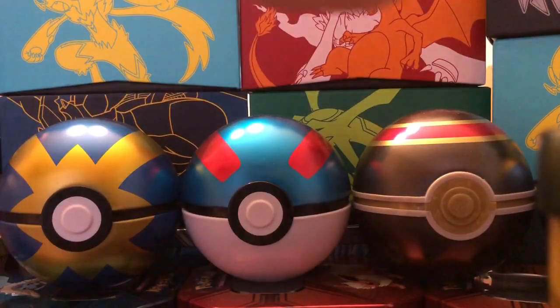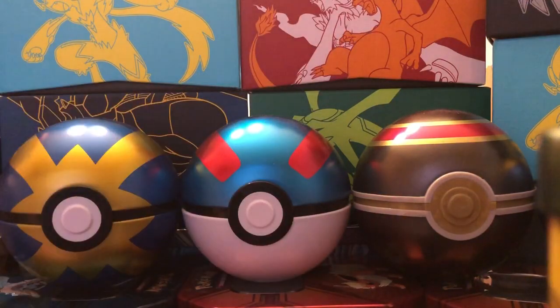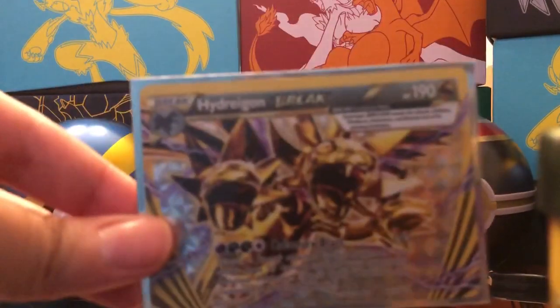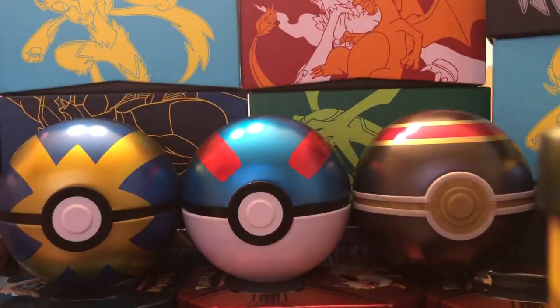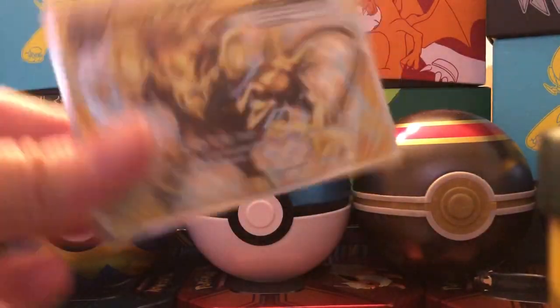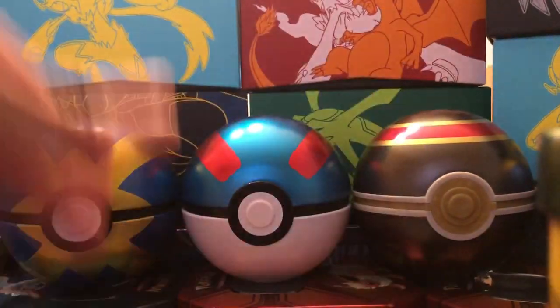Next we will move on to Little C's Break cards that he got. He has a Lugia Break, Hydreigon Break, two Golduck Breaks, a Luxray Break, and a Starmie Break.